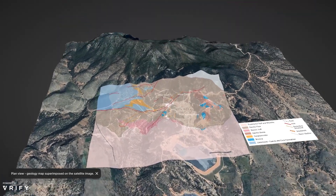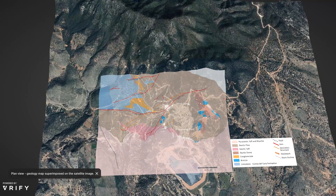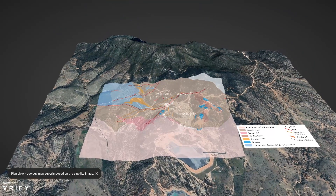Here we have the same geological plan you saw in the first slide, superimposed on the satellite image of the La Colorado mine. You can see to the east, or the right-hand side, the access into the mine camp and the tailings facility at the bottom of the image. We see the limestones outcropping on the west in blue, and then into the middle and to the east, the brown and pink volcanics.